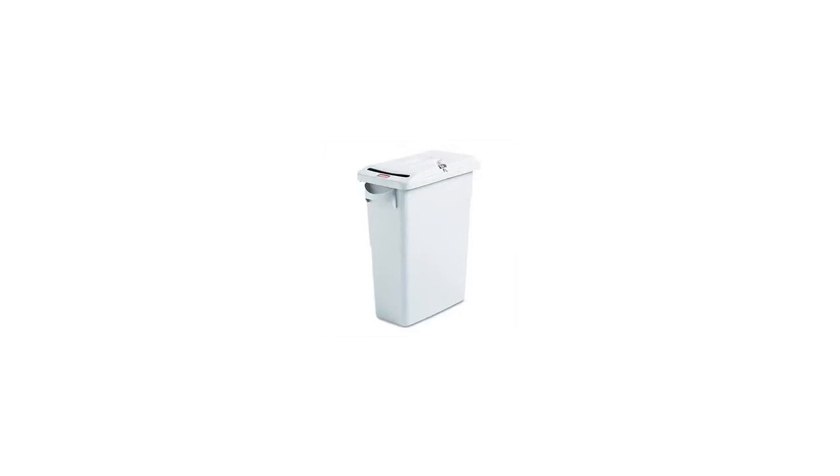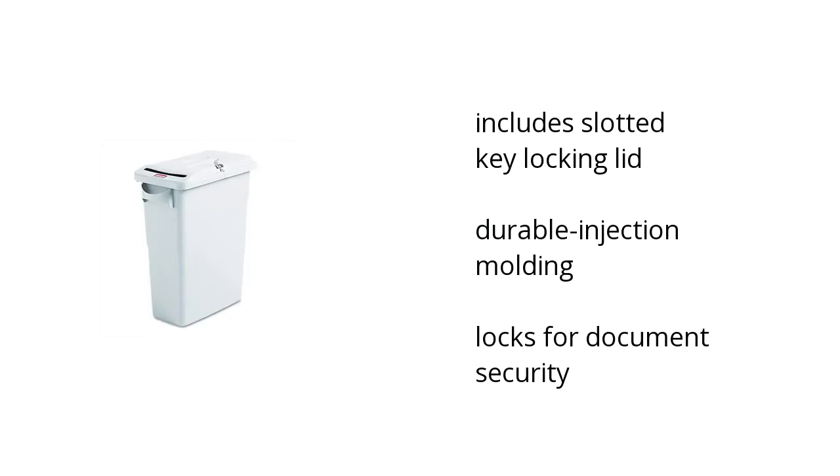Hi, this is Josephine with the Buzztala Marketplace. Here's what you need to know about the Rubbermaid Slim Jim Confidential Document Receptacle with Lid White on sale at Sam's Club.